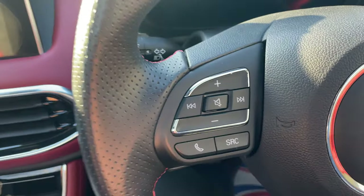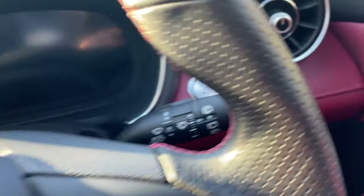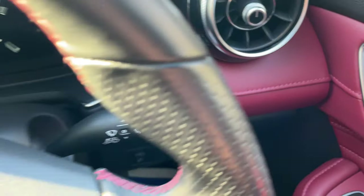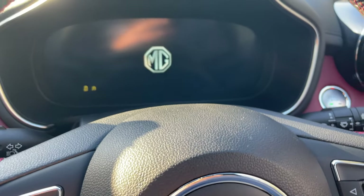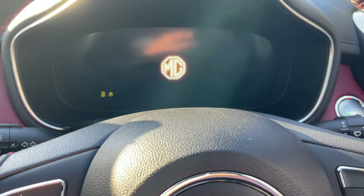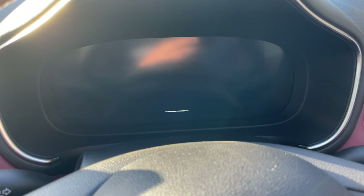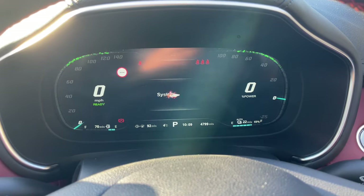Let me jump inside now. There's a keyless go button — foot on the brake, click the button, and it gives us power. Being a plug-in hybrid vehicle, it's not guaranteed the engine is going to start every time, but as it's so cold today it will just to warm up the system.